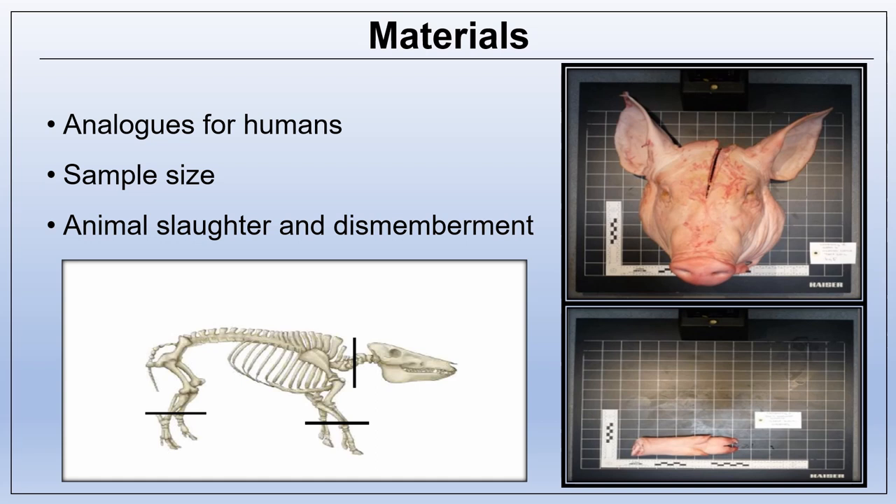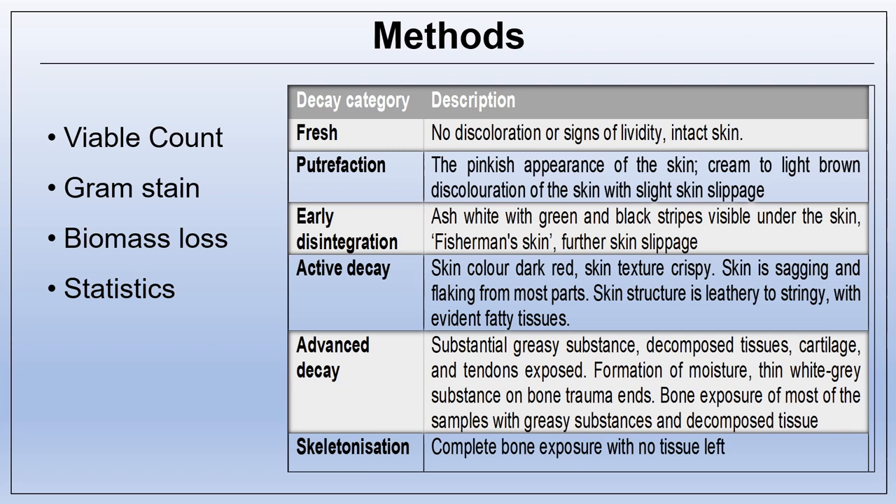Dismemberments included five cuts to separate the head and the front and back limbs from the torso. The first cut to detach the head from the rest of the body is in the area of the cervical vertebrae. The second and third cuts were above the forelimbs and the last two cuts were above the hind limbs. The dilution plate method with broad spectrum bacterial enumeration was utilized for the viable count. Gram staining was carried out from the swab skin and muscle of representative samples, and photomicrography was used to take pictures of bacterial colonies before they were categorized into gram positive or gram negative.